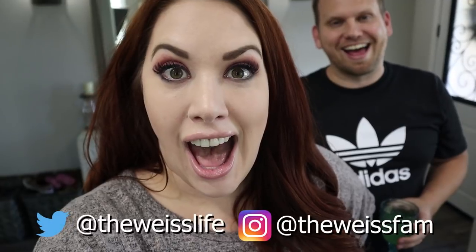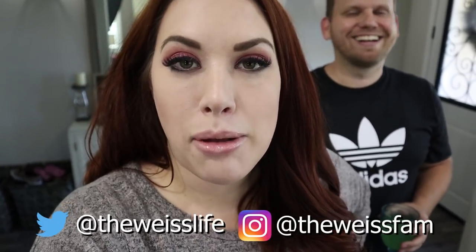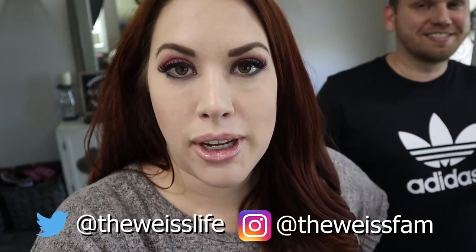Hey guys, welcome back to the channel, or welcome if you're new. I'm Melissa. And it's giveaway time! You guys probably saw some of our most recent vlogs where we went shopping for our big back to school giveaway that we do every year.